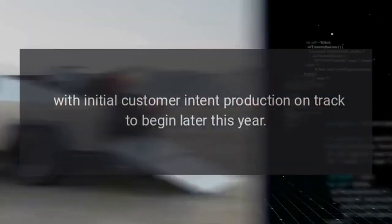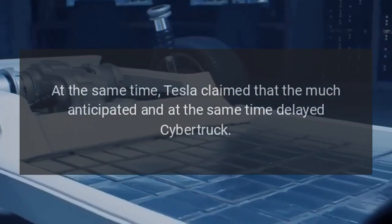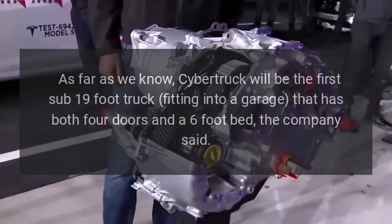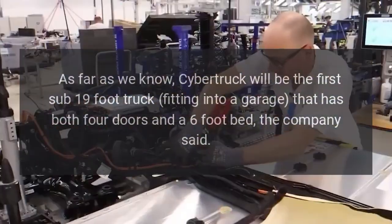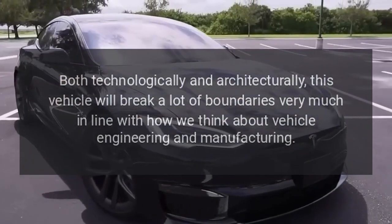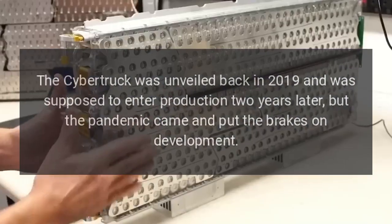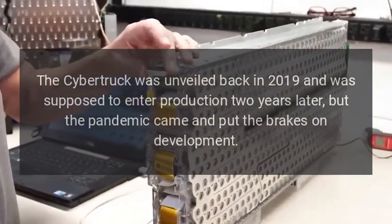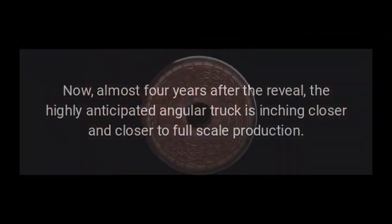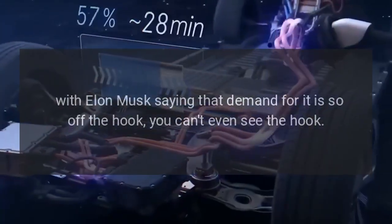Initial customer-intent production is on track to begin later this year. Tesla claimed that the much-anticipated Cybertruck is the first sub-19-foot truck with four doors and a bed longer than six feet. 'Cybertruck will be the first sub-19-foot truck fitting into a garage that has both four doors and a six-foot bed,' the company said. The Cybertruck was unveiled back in 2019 and was supposed to enter production two years later, but the pandemic put the brakes on development. Now, almost four years after the reveal, the highly-anticipated angular truck is inching closer to full-scale production, with Elon Musk saying that demand for it is 'so off the hook, you can't even see the hook.'